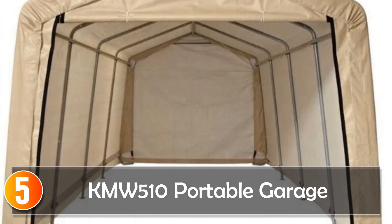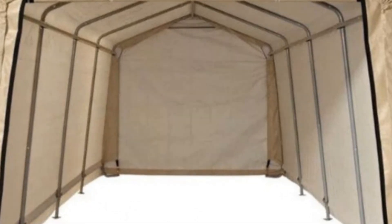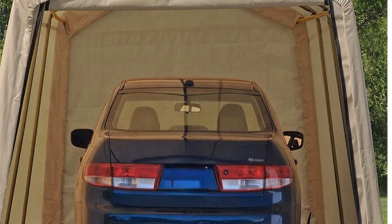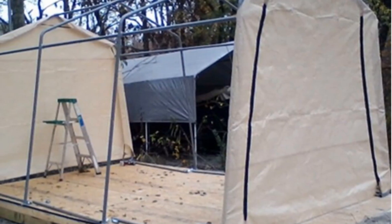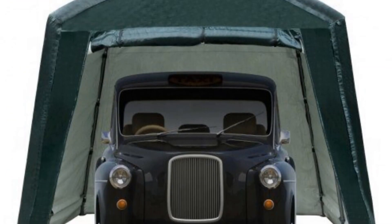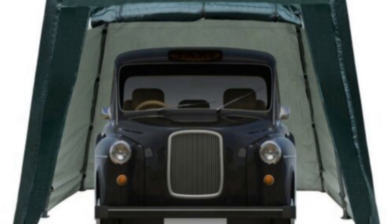Starting at number 5, the KMW510 Portable Garage. Introducing the Portable Garage Peak Style 12x20 Hex 9 Sunshade Auto Shelter, a reliable and convenient storage solution for your vehicles and equipment. This carport canopy provides ample space and protection from the elements, ensuring the safety of your belongings. With its durable metal frame and steel construction, this portable garage offers sturdy support and long-lasting performance.